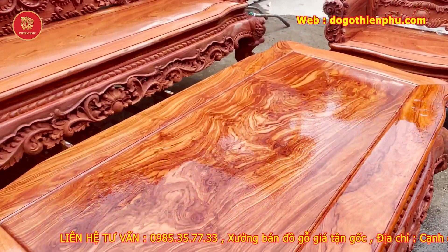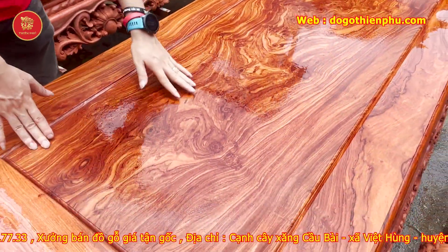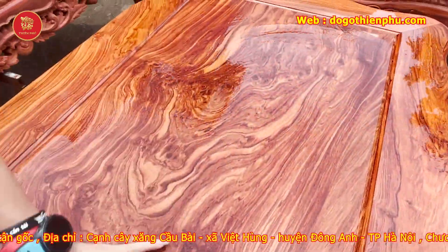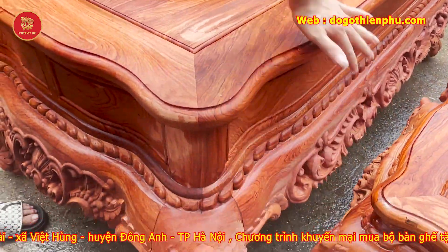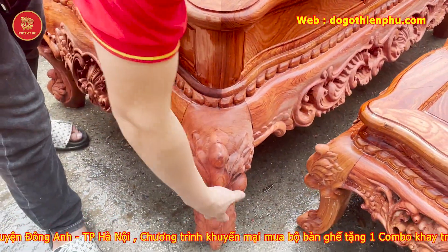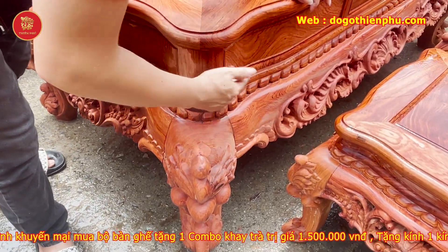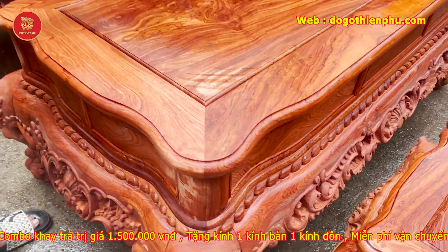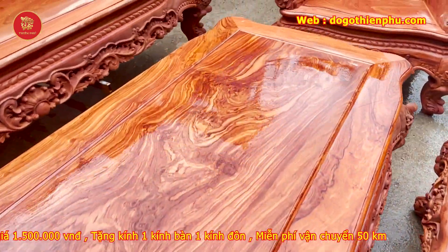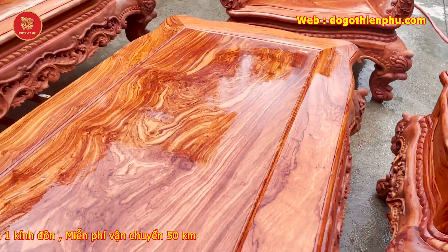Tiếp theo giới thiệu cái bàn. Cái bàn vô cùng điên đảo — vân cũng cực kỳ đẹp. Vén cong tứ diện. Đặc biệt, các bạn nhìn cái phần góc bàn — góc trên bàn rất đẹp. Cái chân là chân 16, chân cong, yếm cong, cổ chỉ cong xem rẹo — rất là đẹp và đẳng cấp. Em áp dụng tất cả những cái gì đẹp nhất vào bộ sản phẩm này.